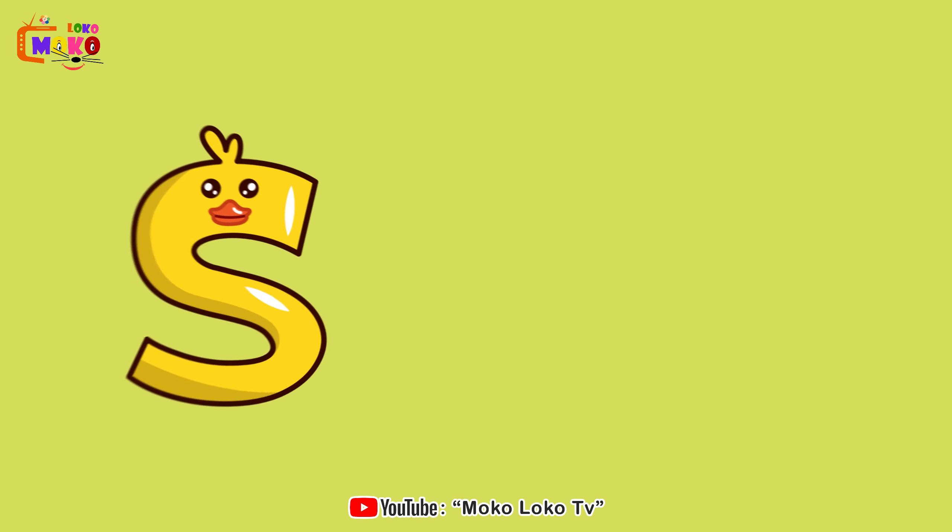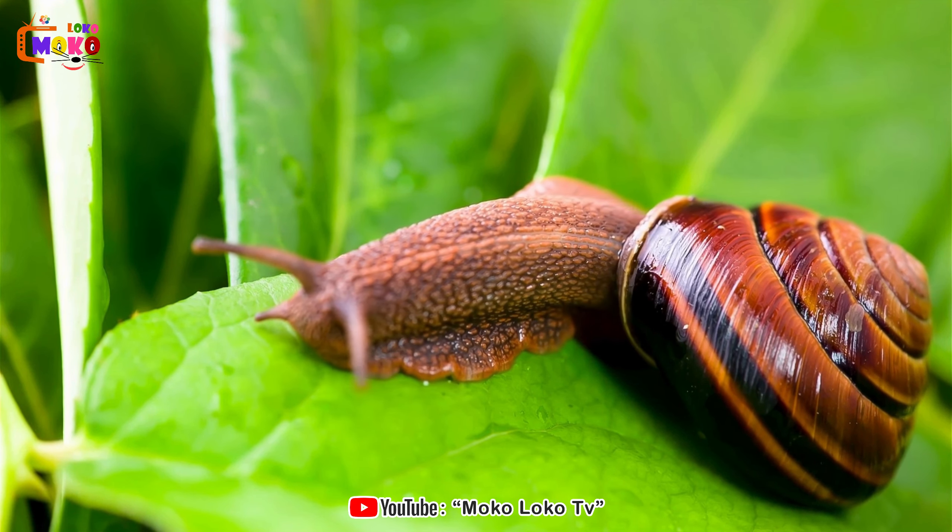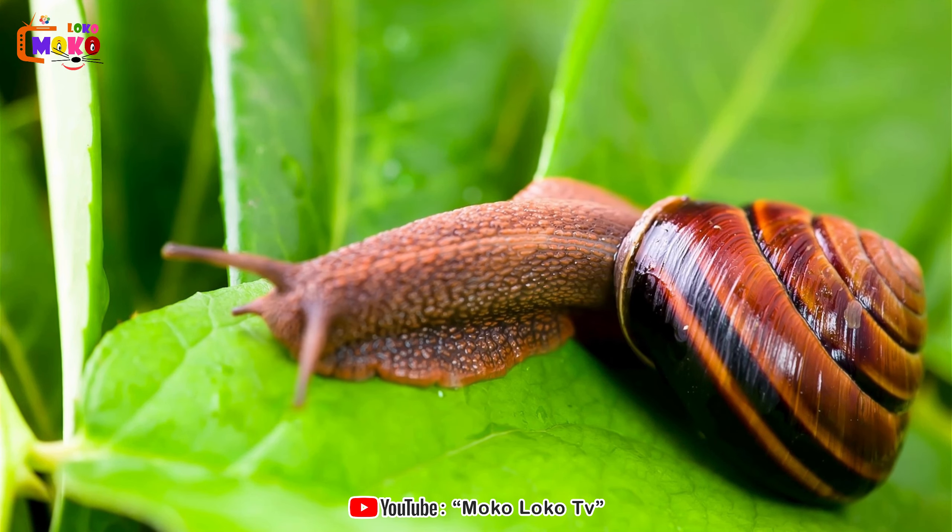S is for Snail. Slow down and appreciate the beauty of snails, nature's tiny architects with spiral homes.